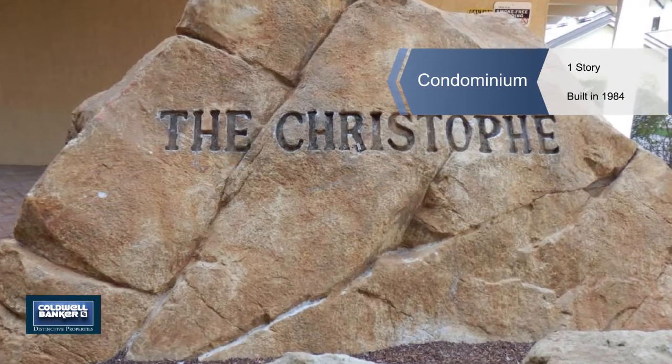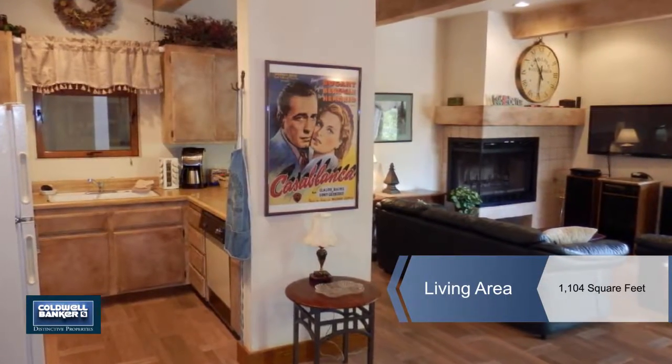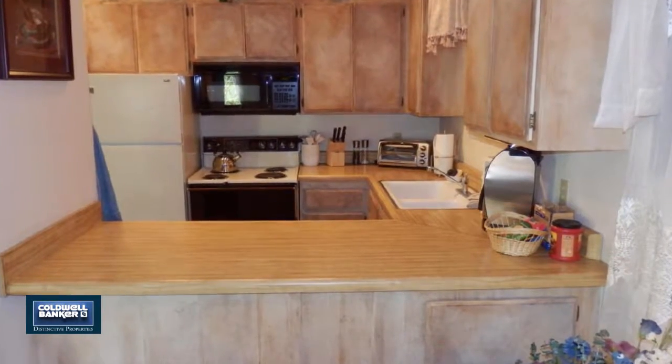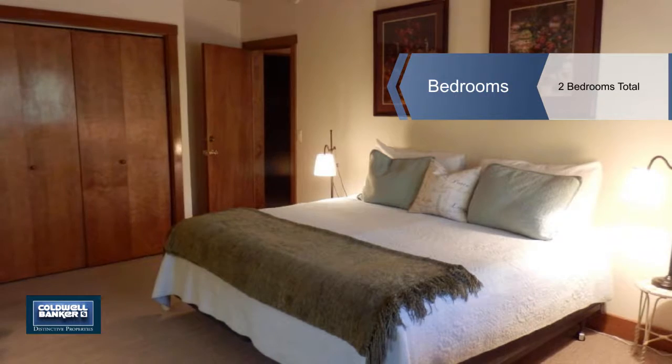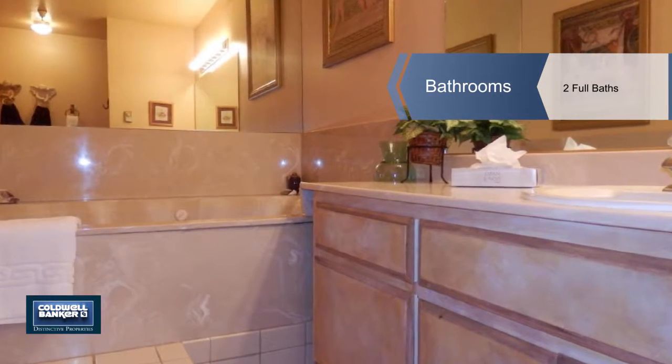You're looking at one of the best-priced two-bedroom, two-bath units in Ketchum right now. Built in 1984, this single-story condo has lots of great features. Amenities include underground parking and on-campus laundry, a refreshing pool and spa, and wonderful views.